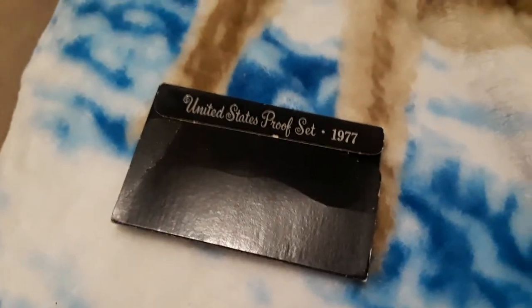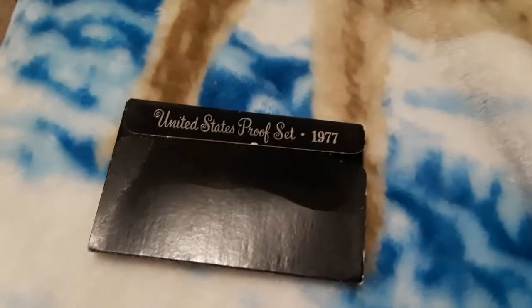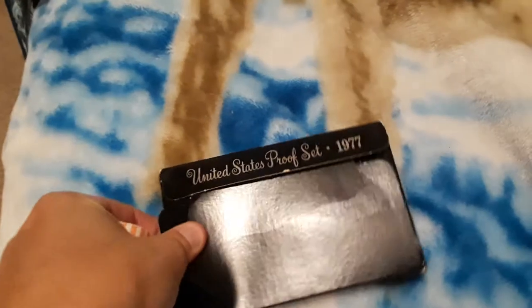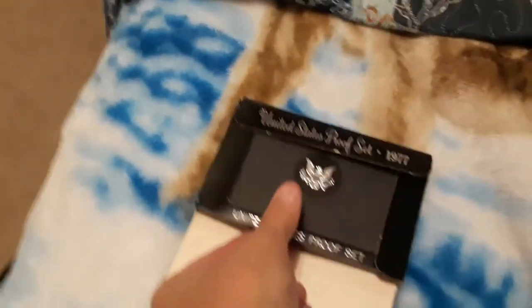Hey everyone, Shannon here. It totally slipped my mind to show you guys this in my collection because it was off to the side, out of sight, out of mind.